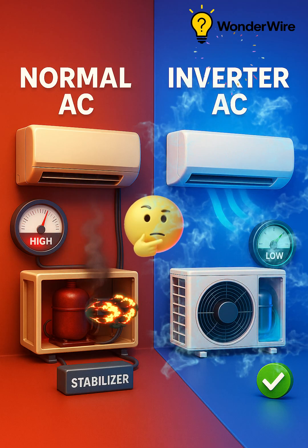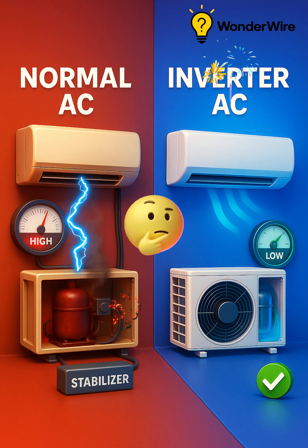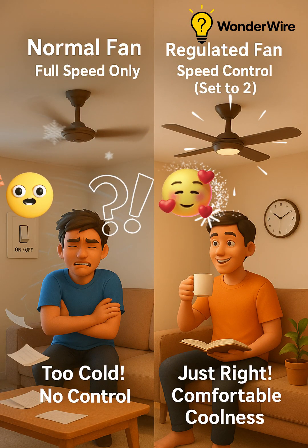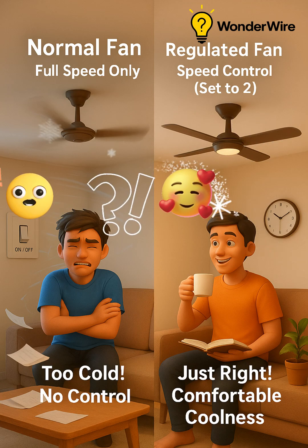Ever wondered why inverter ACs are more efficient than normal ones? Let me explain with a story. Imagine a fan with no speed control — either full blast or off, wasting energy.